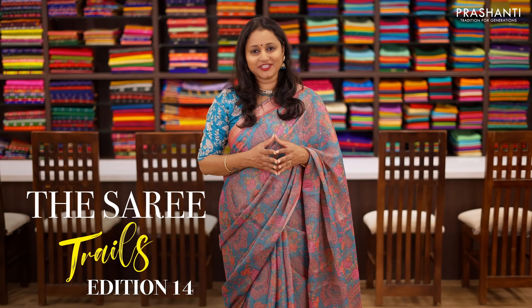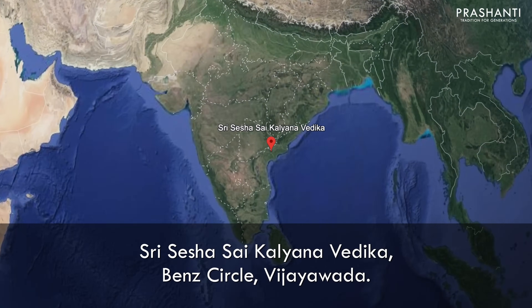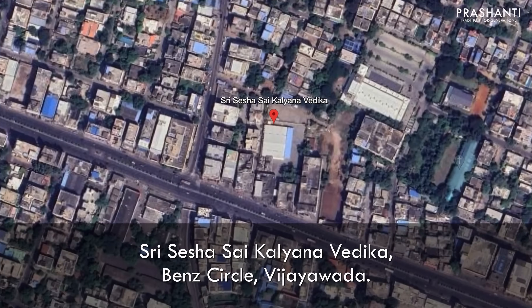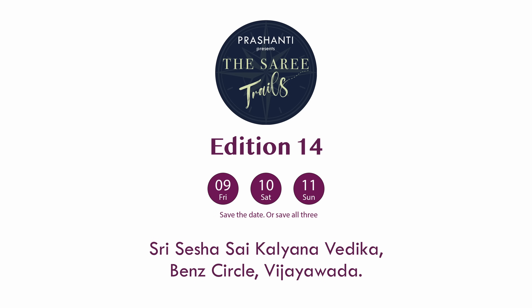Hello Vijaywada! We welcome you all to Saree Trails Edition 14, happening on February 9th, 10th and 11th at Sri Seshasai Kalyana Vedika, NG Road, Vijaywada. 100 plus varieties and flat 10% discount — we are super excited to see you all.